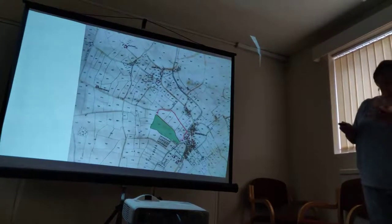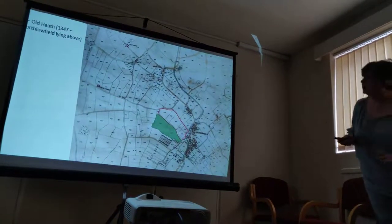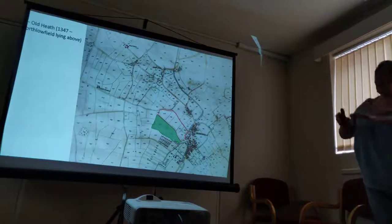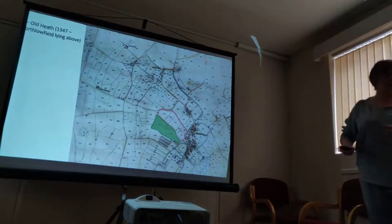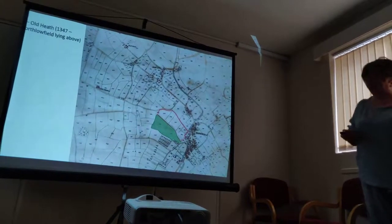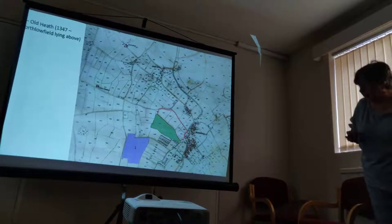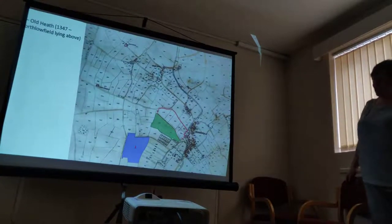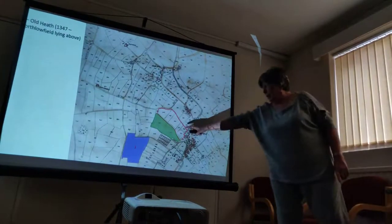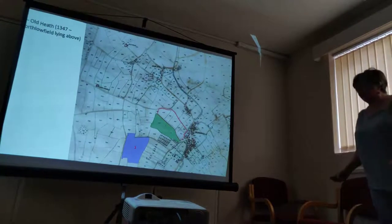This is a bit where you need to concentrate. Old Heath — North Lowfield. It says that North Lowfield lies above Old Heath. Now, there are lots of places called Old Heath, particularly by 1842, but there's a little cluster of them here. You can definitely say that if those are in North Lowfield, then North Lowfield lies above those particular blocks of fields. That's one bit of evidence.